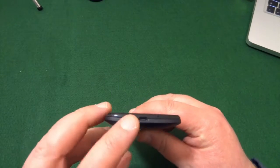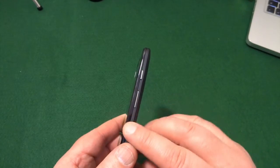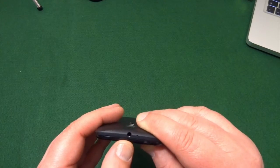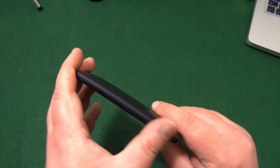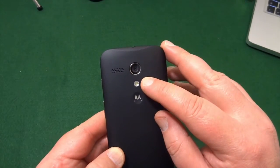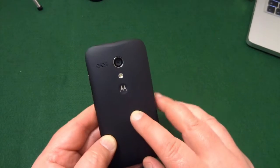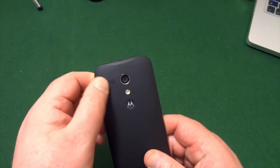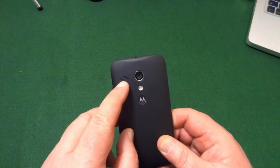You had a micro USB charging port at the bottom, volume up and down, power button, headphone jack — yeah they were all the rage back then — and nothing on the left hand side. On the back was your camera, LED flash, and the little indented Motorola logo which became synonymous with this type of phone, and on the back is your speaker.